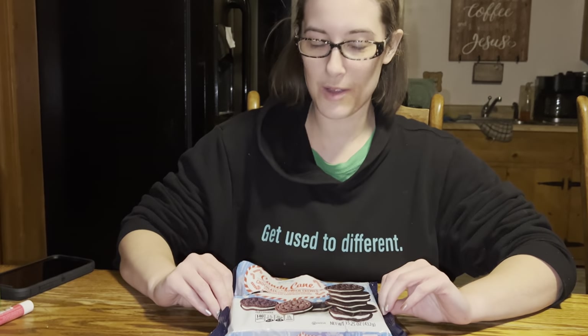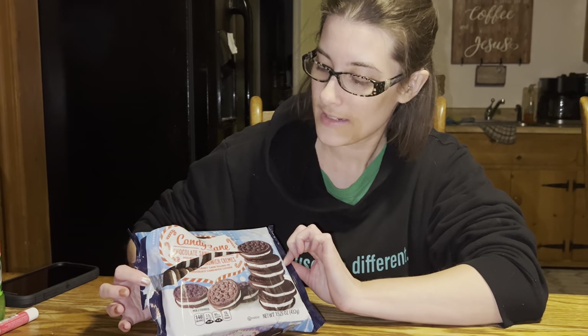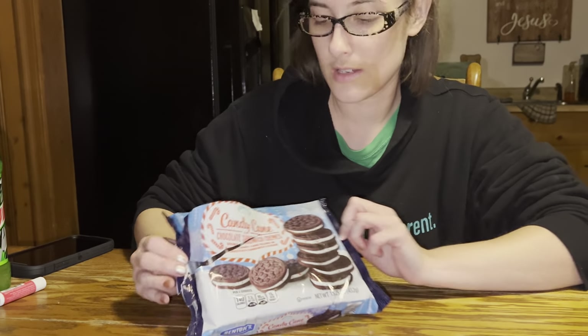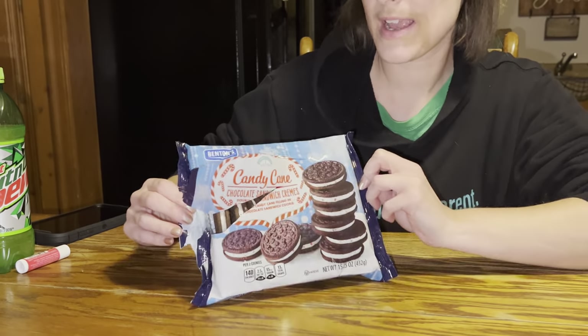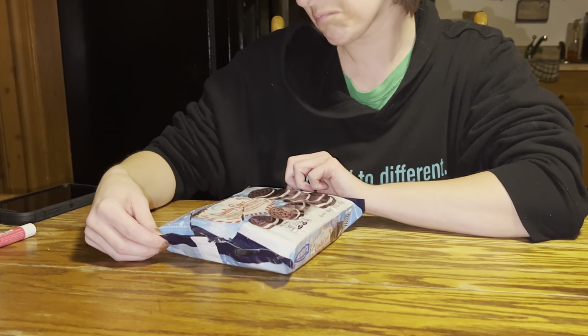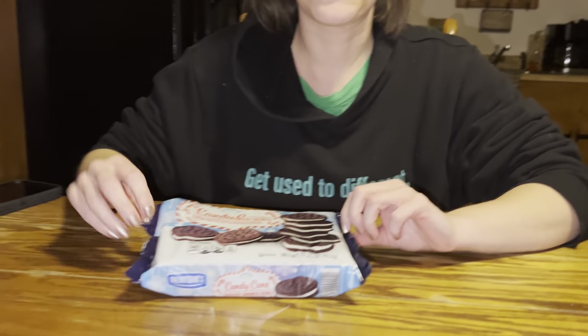Hi everyone, this is Abby. I'm just going to do a taste test on Benton Oreo cookies. It's got a candy cane flavor, and we're going to dig in and see if they taste like it or not.